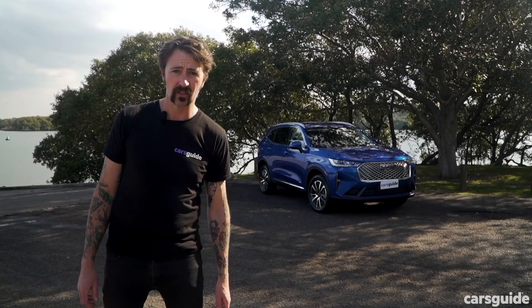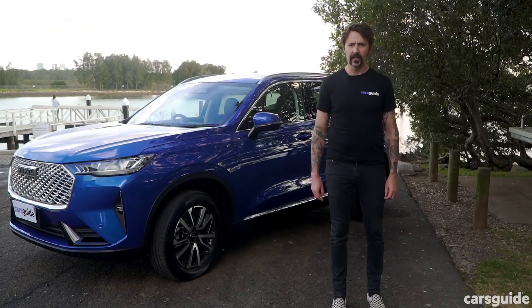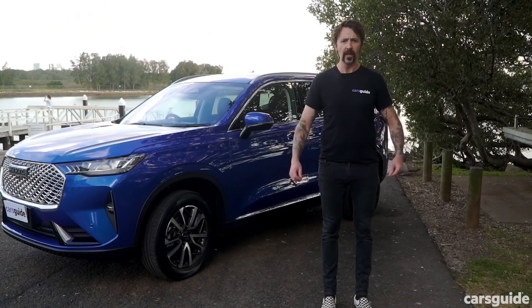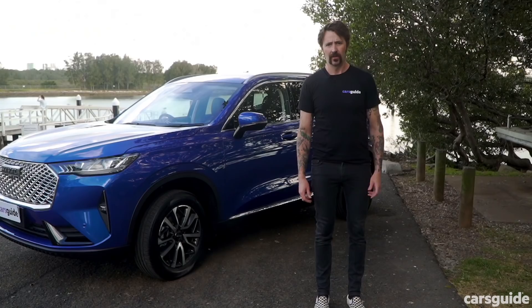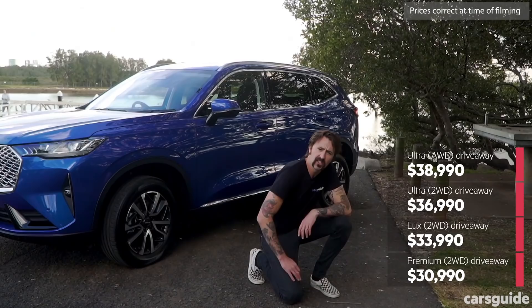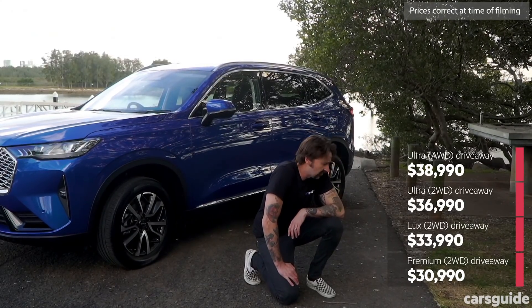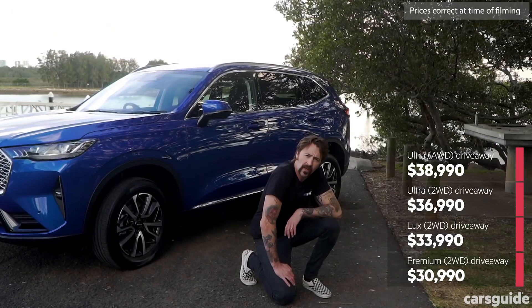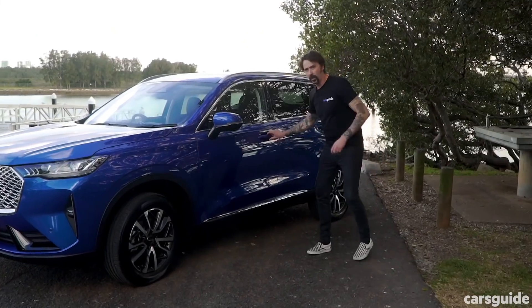The other reason is the price. There are three grades in the H6 range. It kicks off with the Premium — I mean, where do you go from there? You go to the Lux, and above the Lux is the Ultra. Those are the prices just down there. This is the Australian launch of the H6, so those are drive-away prices — it starts at $39,990 and heads all the way up to $48,990. Do you want to have a look at the standard features? I'll show you.